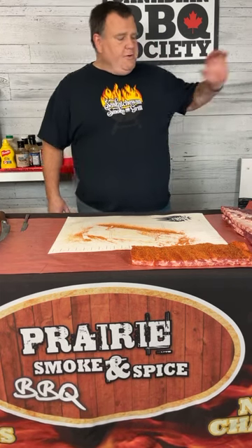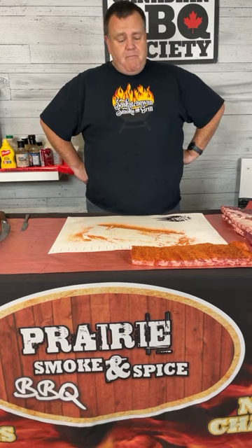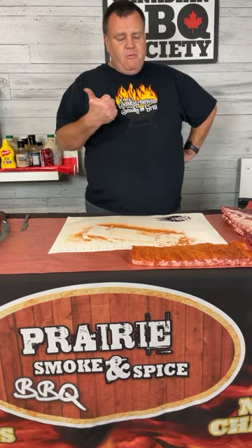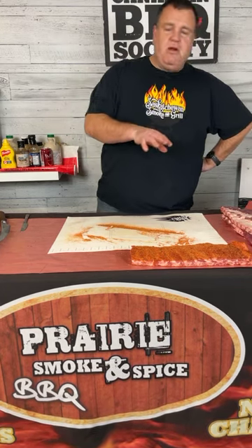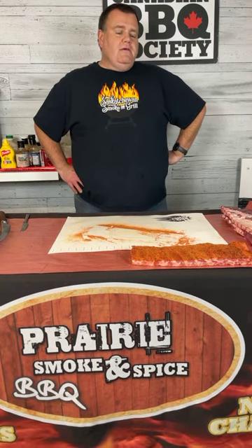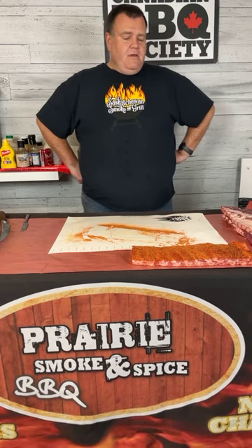For competition style ribs, part of the cooking process involves aluminum foil — I use Sun brand heavy duty, the best I've found in Canada. The foil is necessary to help braise the meat. We add sweet and savory flavors inside the foil, and that braising process tenderizes the meat while trapping moisture inside the package. So roughly three hours on the smoker at 250 degrees, then we wrap. We wrap based on color of the rack, not internal temperature.